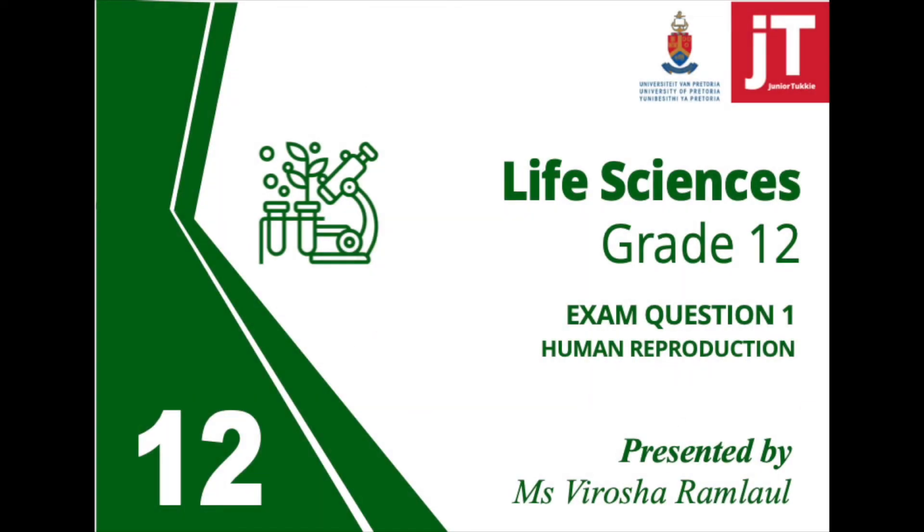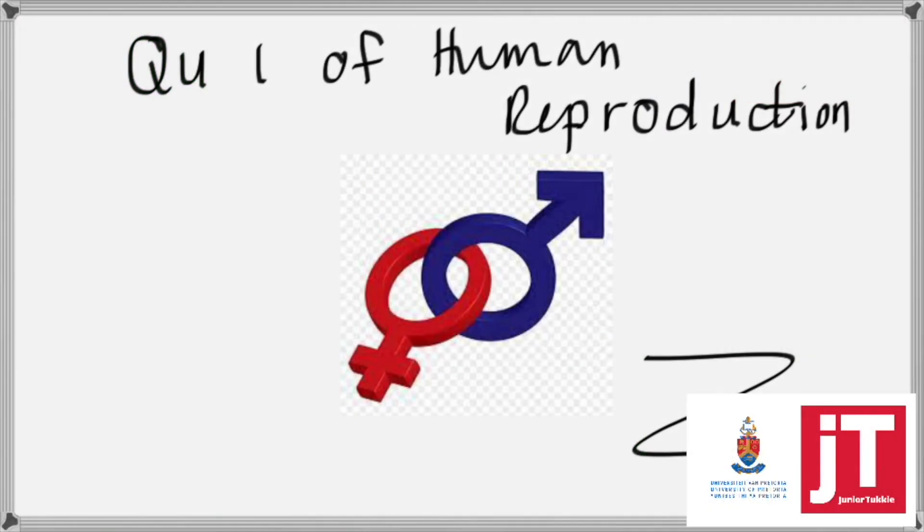Welcome, Junior Tuckies. Welcome to question one of the exam questions for human reproduction. Before we carry on and do questions from the exams, please make sure you watch my theory video, print the worksheet, and have the memo with you at hand. There will be six questions that we will be doing in human reproduction, so join me for all of the questions so that you can learn how to answer questions in the exams.